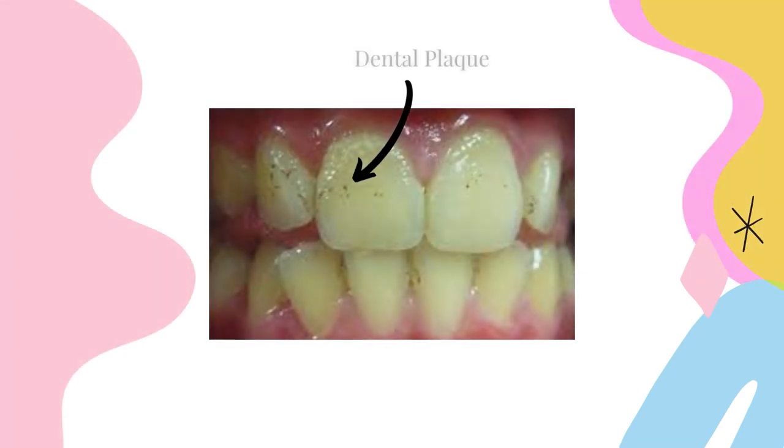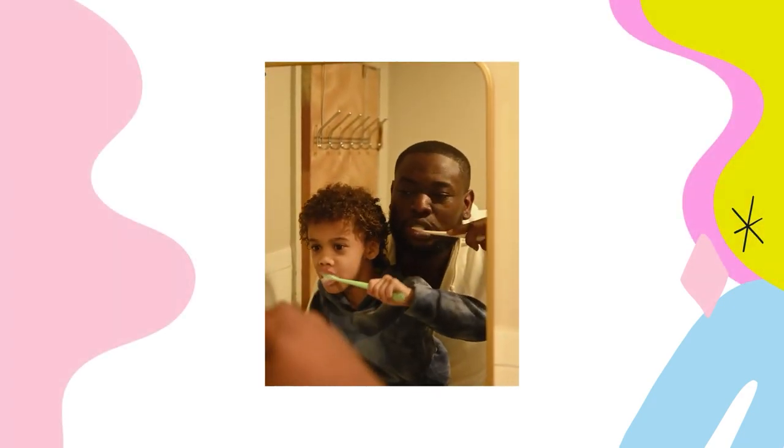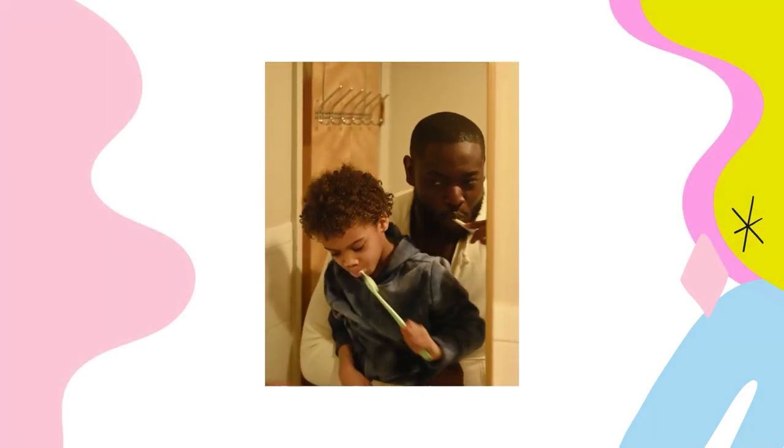Permanent teeth are naturally darker than baby teeth, but one of the biggest reasons why they may look a little bit darker is simply because your child may not be brushing as well. Remember when you were that age — were you very diligent brushing your teeth? You still need to help your child until they're ready to brush on their own properly. Make sure they're getting all the way back to the molars and getting up on the gum line, which is an important area.